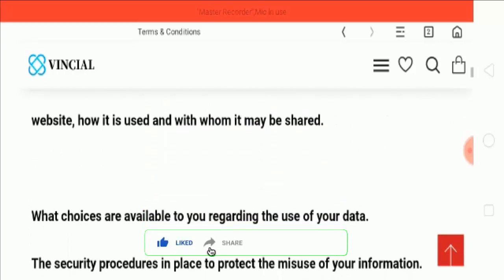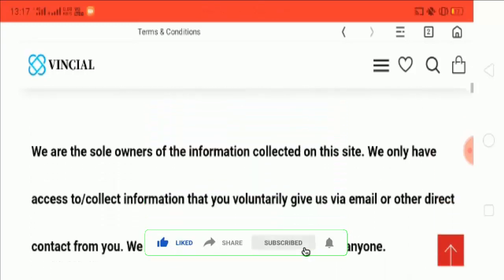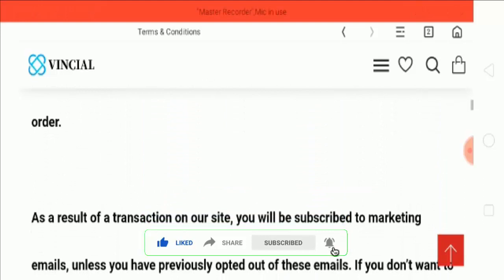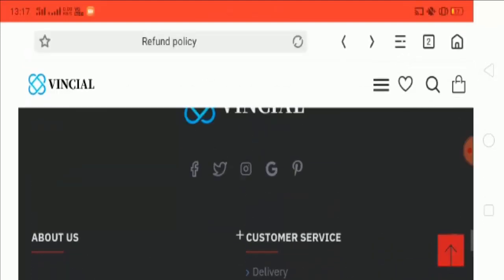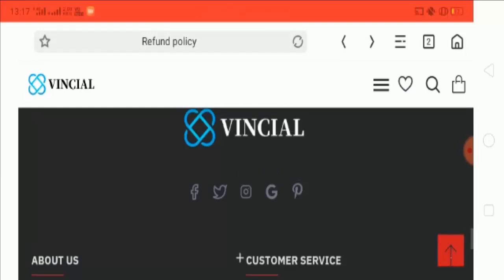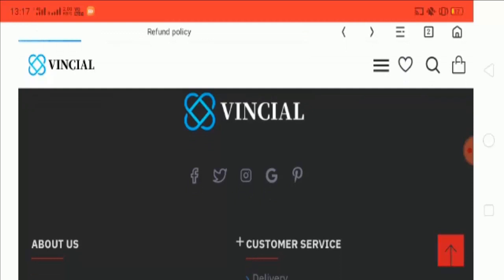Please do share your comment in the comment box below. This is the Terms and Conditions page where they have defined all their terms and conditions.